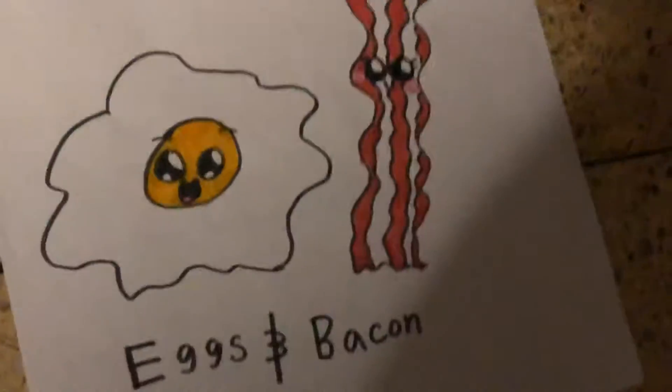My favorite is a cheeseburger. Also, my favorite is a pizza. My favorite — pumpkin pie, waffle, kind of favorite. And I love the eggs and bacon. So those are all of my drawings.